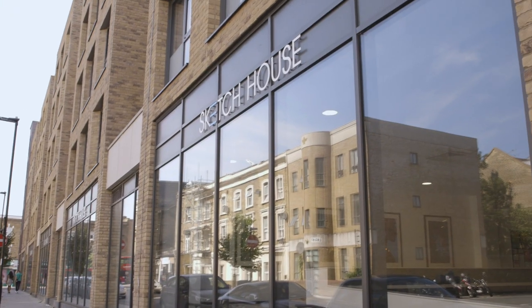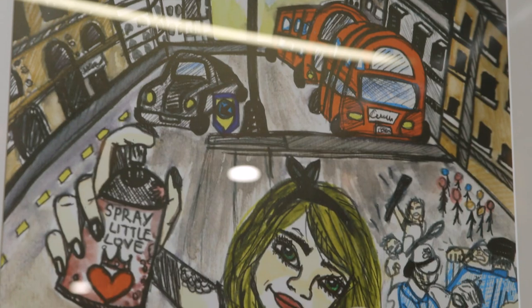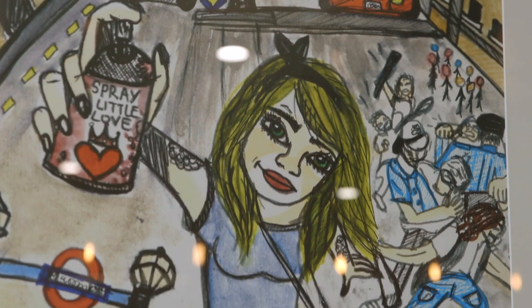The great thing about living at Sketch House is that everyone is doing roughly the same thing as you — we're all here for art and it's an amazing community, an amazing vibe. We all connect in a different way.